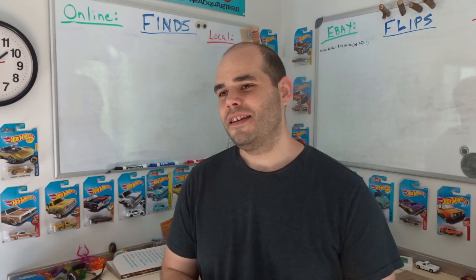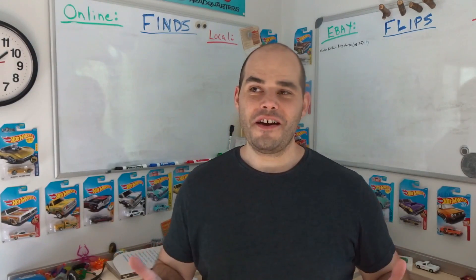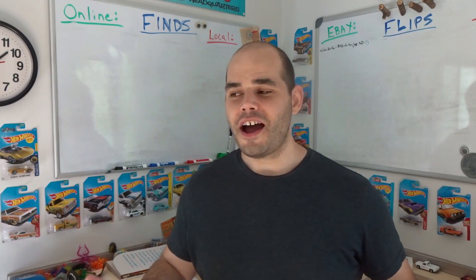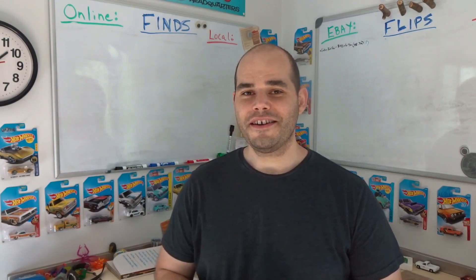Hey, Kevin here with another Flippin' Dork Flips and Finds video where I show you different items that make up really cheap thrifting and garage selling. I buy them real cheap, but I also try to buy them where they have good value so I can resell them online, either on eBay — where you can look up sold prices — or locally on Craigslist and Facebook Marketplace. Facebook Marketplace has really taken over Craigslist around here, so most local items end up going on there.